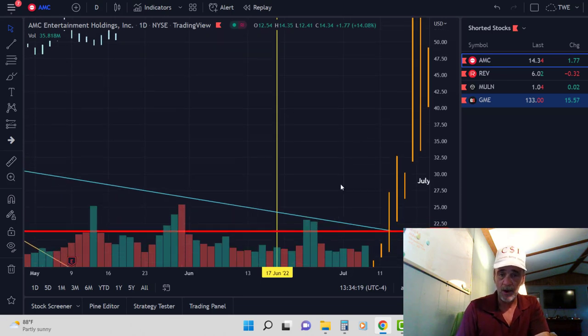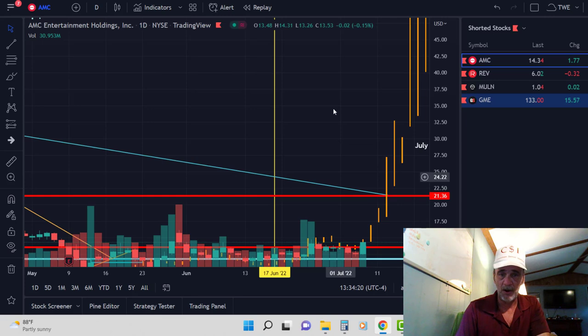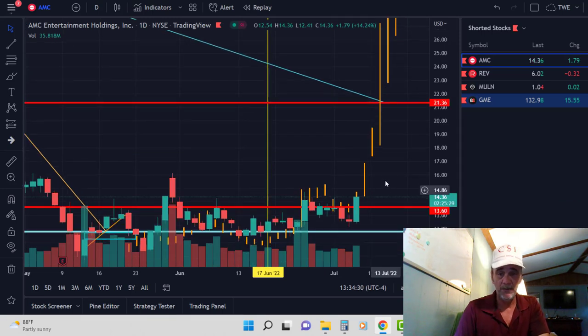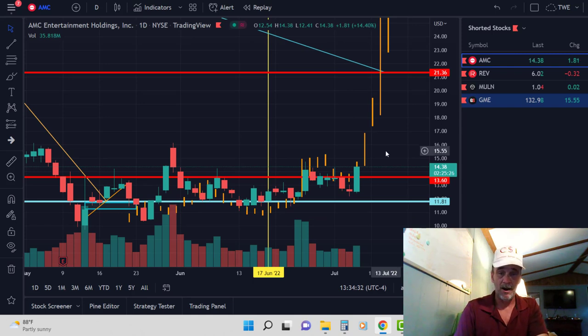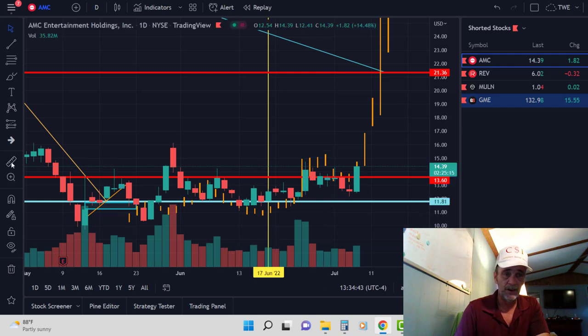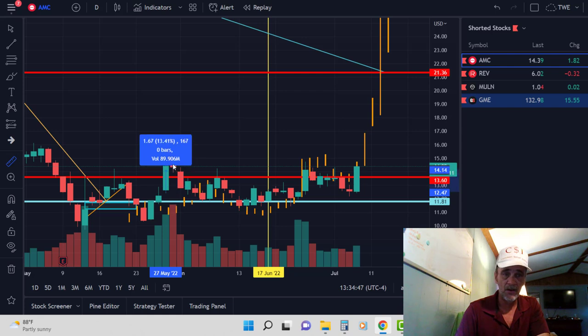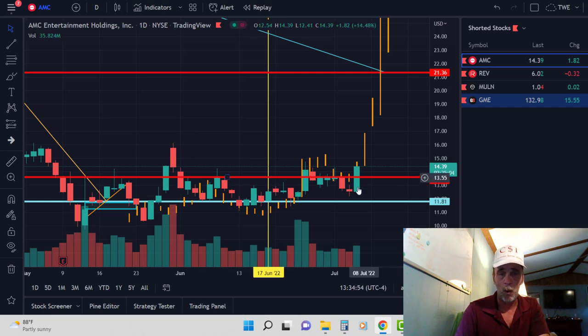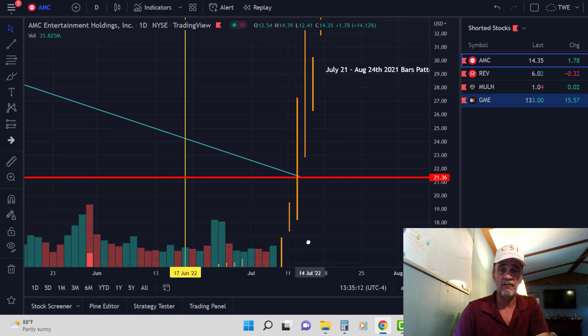We've got a minute before we get there. Right now we can just relish in the fact that we are up 14% so far on the day, which is a good move up. But in all fairness I have to give you the bull and the bear — this candle right here was a 20% move up, and this candle right here was a 16% move up. We've had these moves before; we've just never had them aligned as well with the trading pattern as we see right here with the bars pattern overlay from July 21st to August 24th.